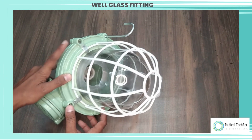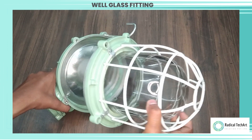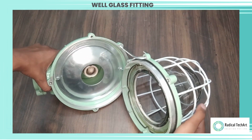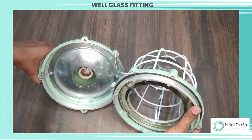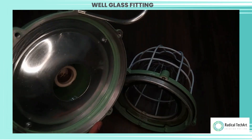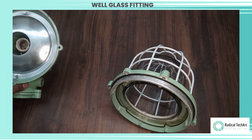When selecting a flameproof well glass fitting, it is important to consider factors such as the classification of the hazardous area, the type of flammable substances present, and the necessary level of protection required. Compliance with relevant safety standards and regulations, such as ATEX or IECEx, is also essential to ensure the fitting's suitability for use in hazardous environments.